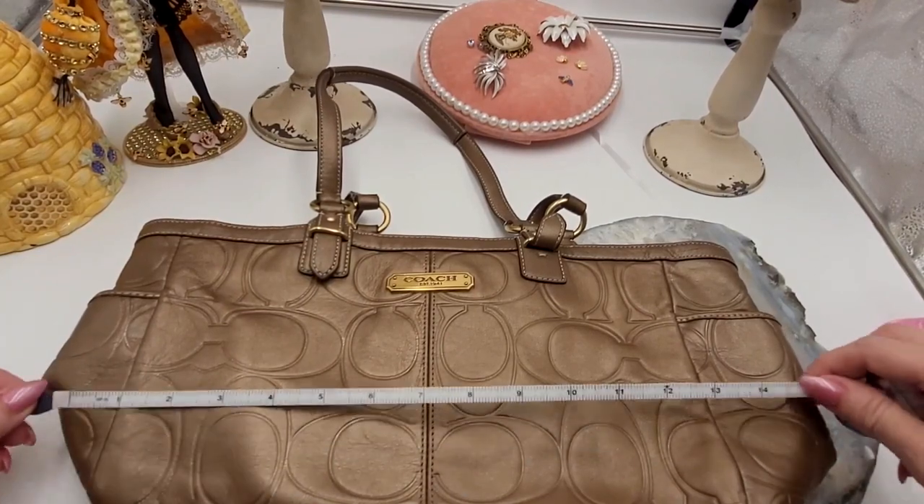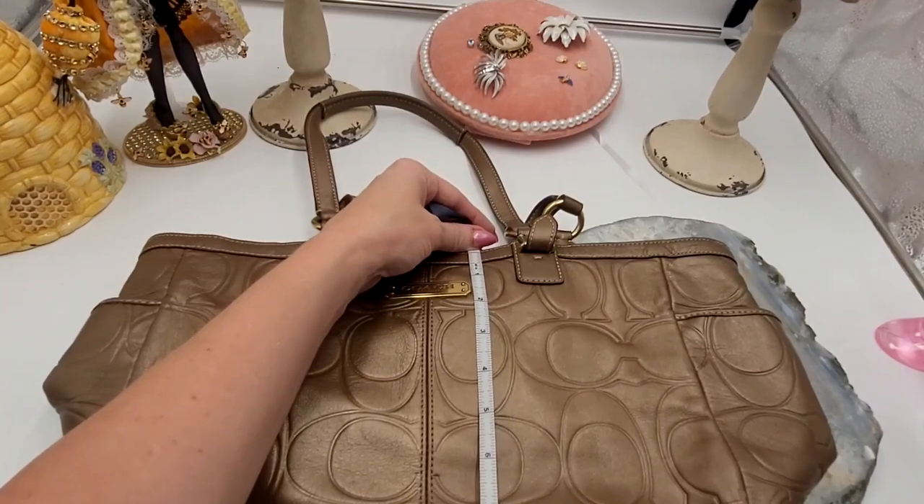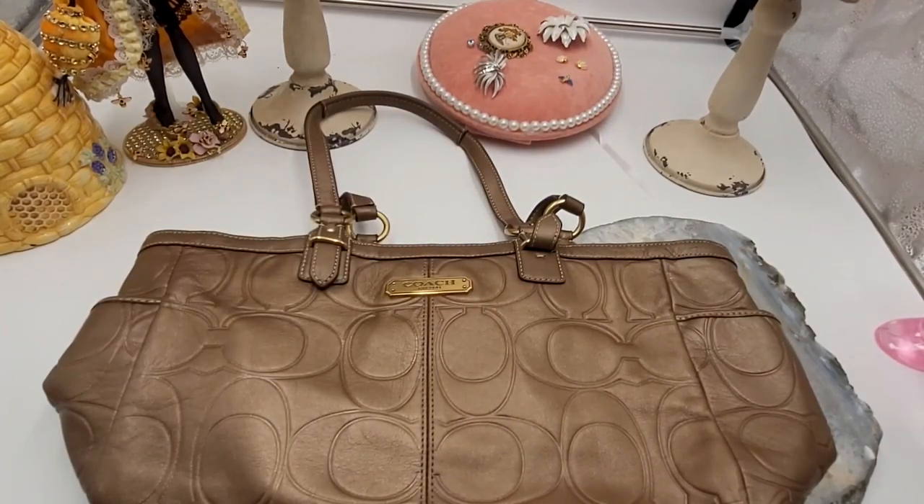Really good condition — they took really good care of it. It measures 16 inches by eight and a half inches. This bag brand new is going for $358 online; I've seen some used going for between $76 and $111. I'm going to offer it to you for a $50 buy it now, which is a steal of a deal. If you're a reseller, I guarantee you can throw this up on eBay and probably get $75 and up. This will be lot number 006.